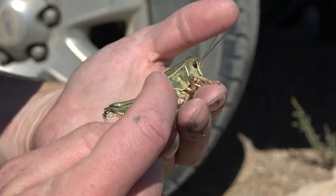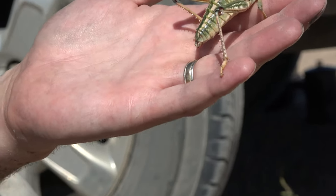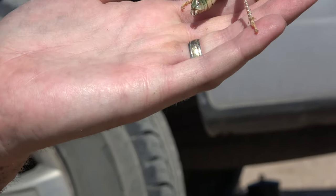Look at this — looks like a nice piece of armor on its neck. The part of the grasshopper that I'm referring to is called the Prothorax.